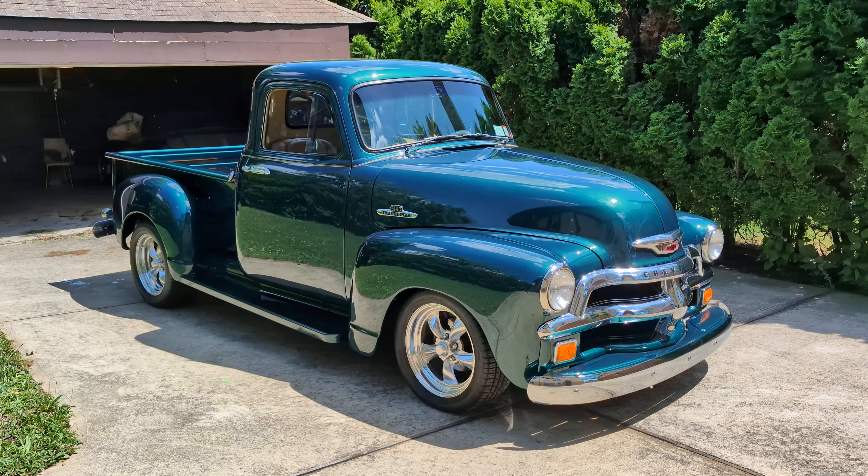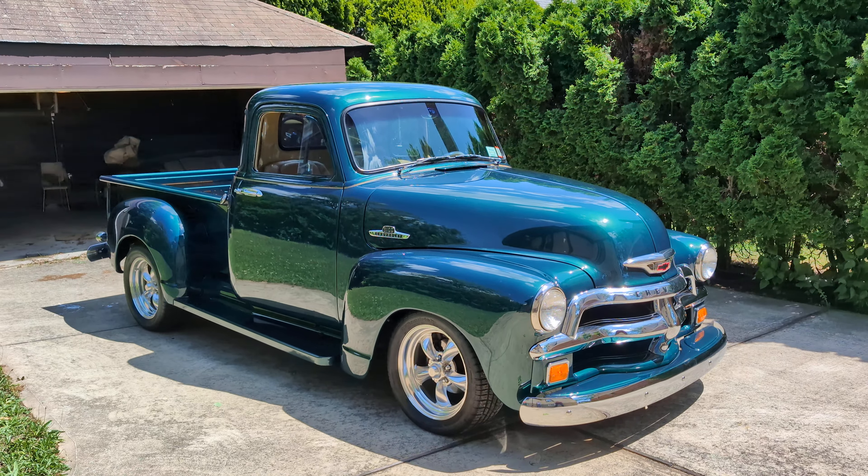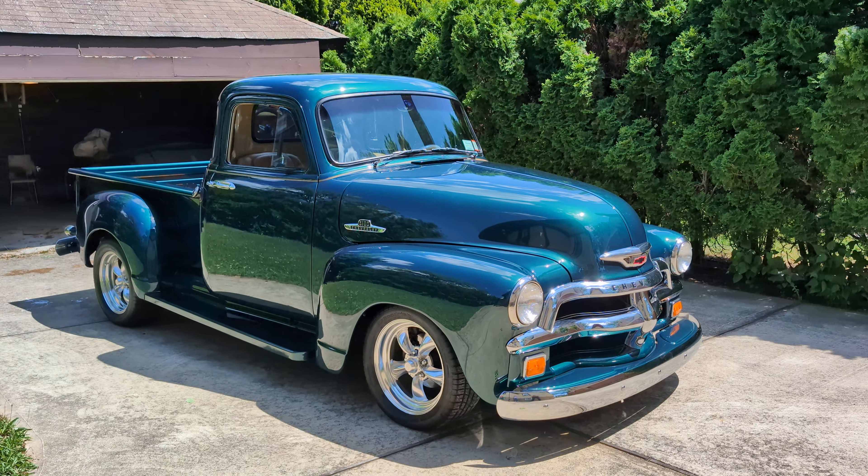Hey guys, thanks for joining us today. Mike here at Weeby Autos. Today we have a 1955 Chevy 3100 5-window pickup. Beautifully restored, finished in hunter green.